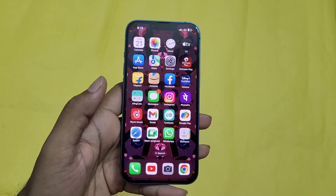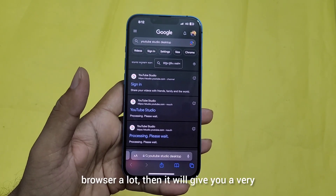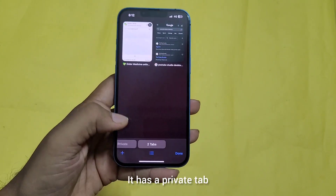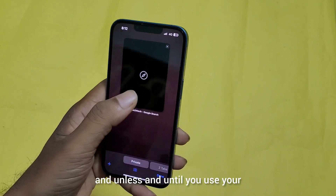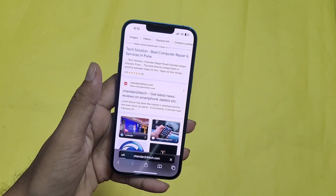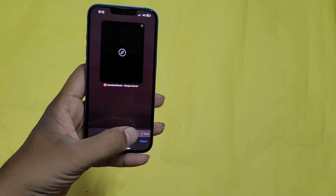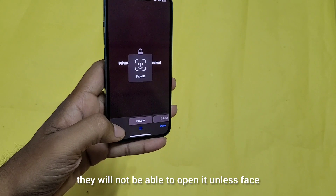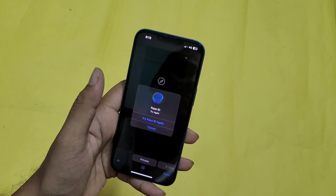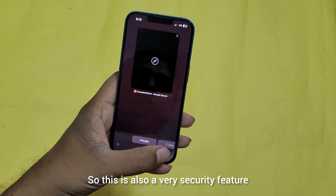The next feature that is very handy is in Safari. If you use Safari a lot, it gives a very good customization option. It has a private tab, and unless you use biometric authentication it will not open. If somebody snatches your phone and tries to open the tab, they will not be able to unless Face ID recognition is detected. Now it is recognizing my face and opening — as you can see. This is a very good security feature.